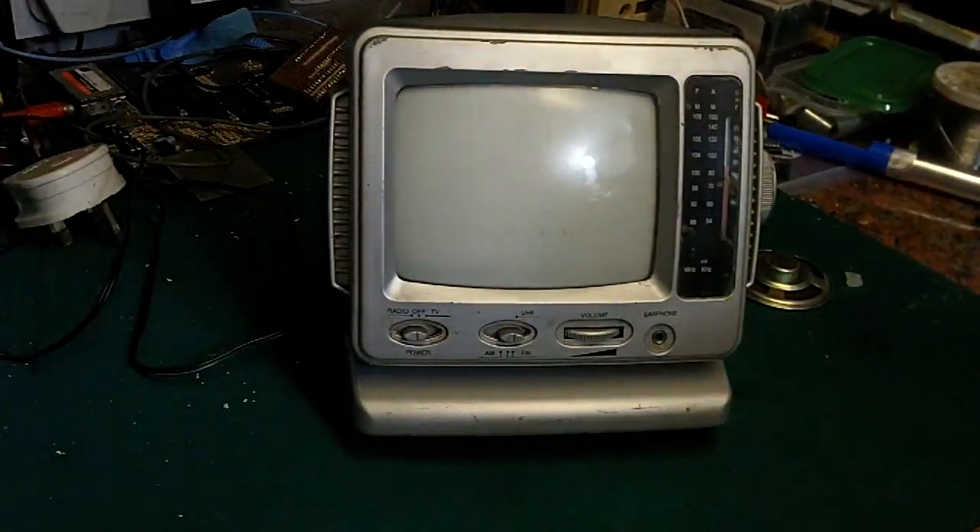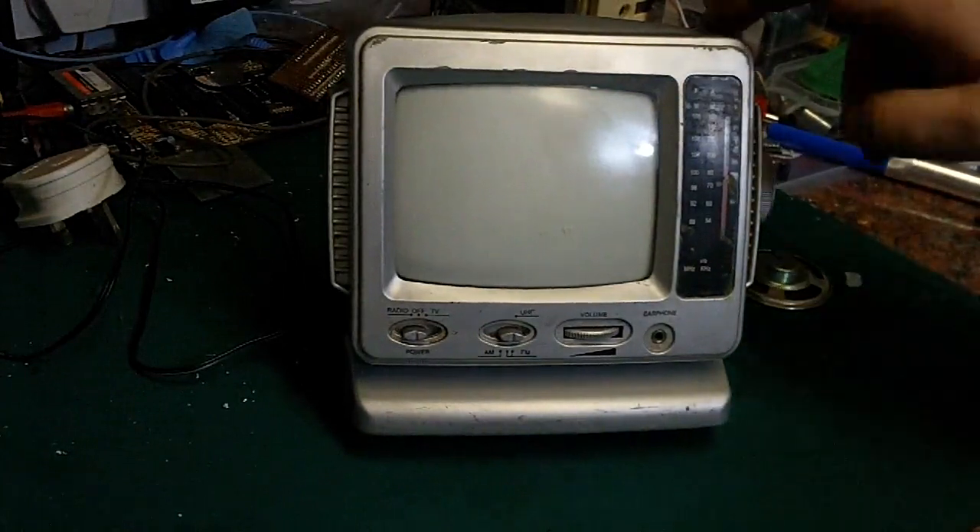Hello there, it's Jay here from Jay's Vintage Junk, and today I thought we would have a look at this.